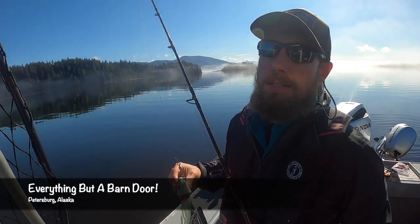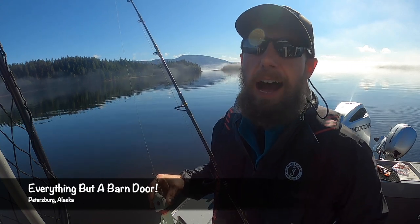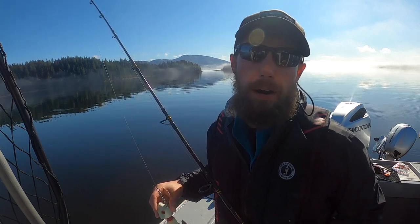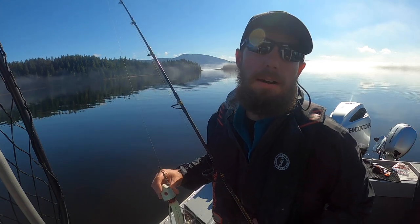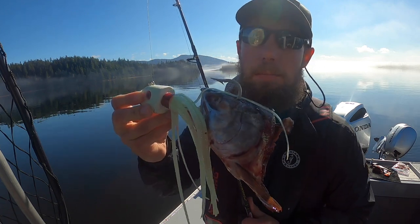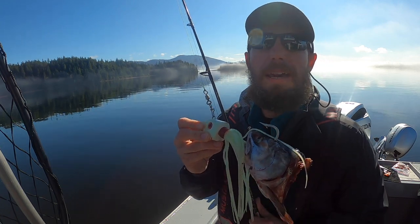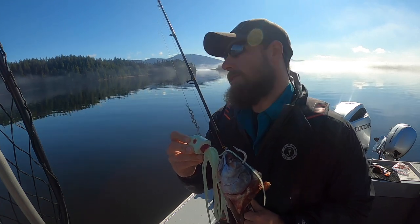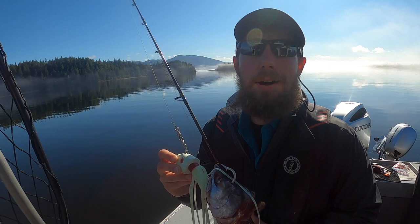Hey, what's up guys? Captain Zach here. Well, it is a foggy morning here in Petersburg. We're back in the Duncan Canal and had to fight some heavy fog getting in here. We ended up on the radar - thought it cleared a little bit in the Wrangell Narrows, then got a couple dense pockets of fog. But either way we are here. We're gonna do a little barn door hunting - got a pink salmon head rigged up on a 16-ounce pounder, hoping to get a big bite. We're in an area where there's a lot of crabs too, so we set a couple of crab pots. Seeing if we can do some halibut and crabbing in the same session.